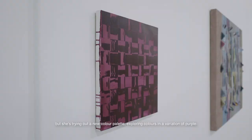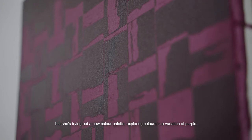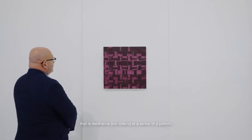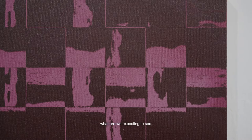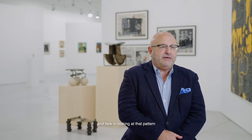She's trying out a new color palette, exploring colors in a variation of purple. It's a quiet, introspective work that is meditative — looking at a sense of a pattern. What are we expecting to see? And how, in looking at that pattern and stepping back, do we also get into a sort of state of contemplation?